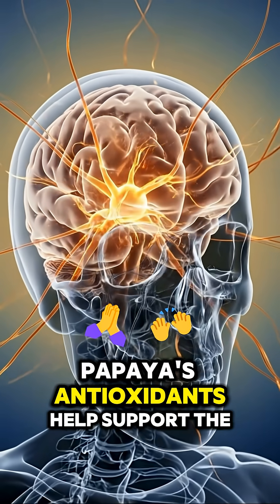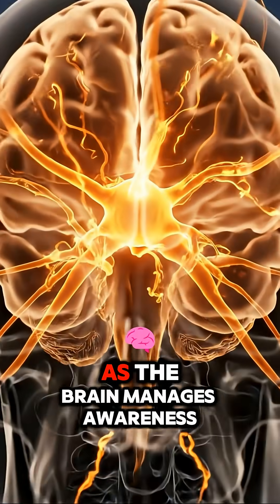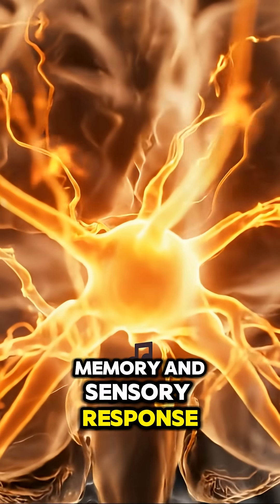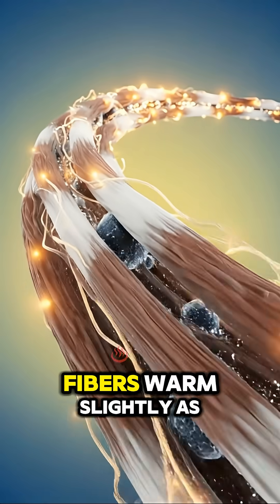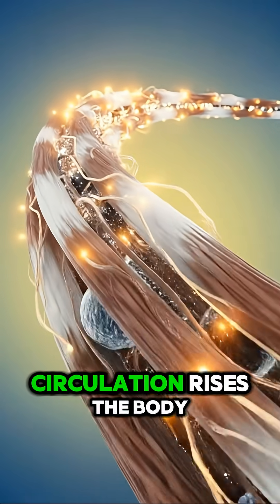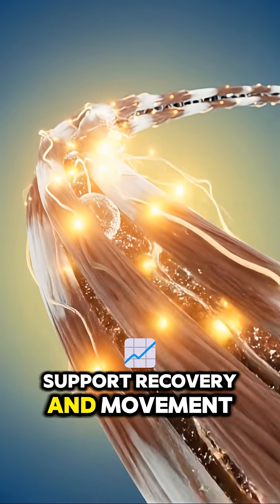Papaya's antioxidants help support the brain. Neurons glow with steady pulses as the brain manages awareness, memory, and sensory response. The muscles receive vitamins and minerals from the fruit. Fibers warm slightly as circulation rises.